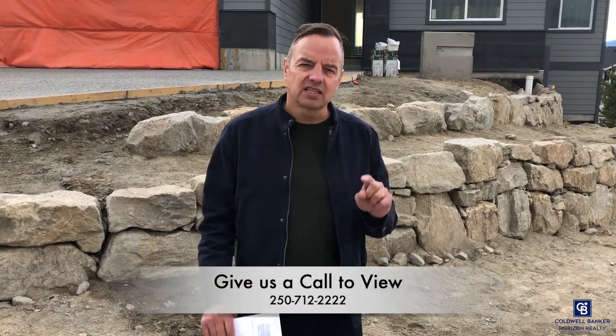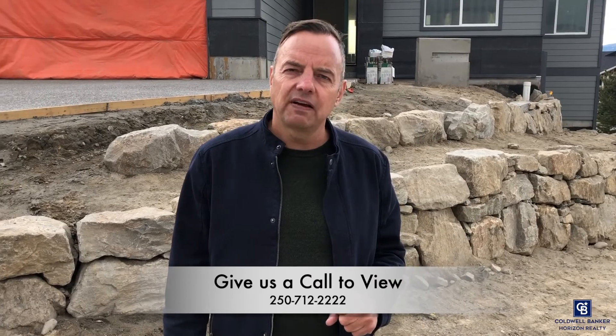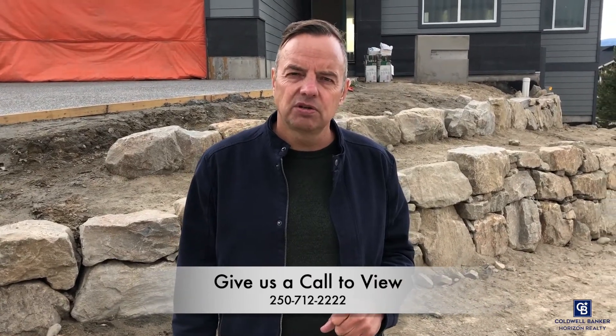The view from the master on the main floor and the main deck over the front of the property is spectacular. You get a bit of a lake view and a view of all of Kettle Valley. If you want to see inside this great home, available in June, give us a quick call at 250-712-2222.